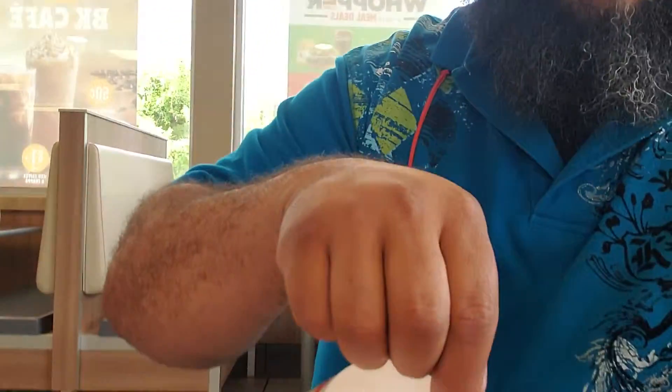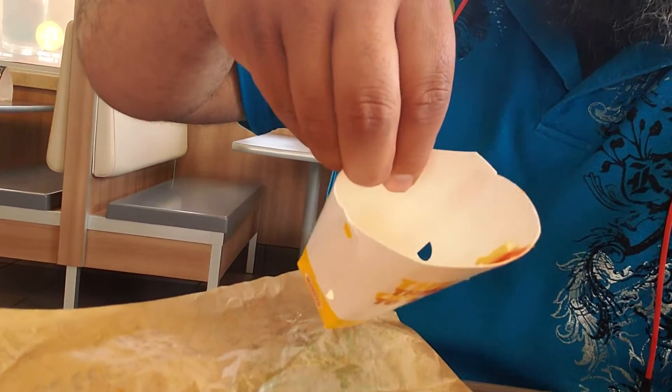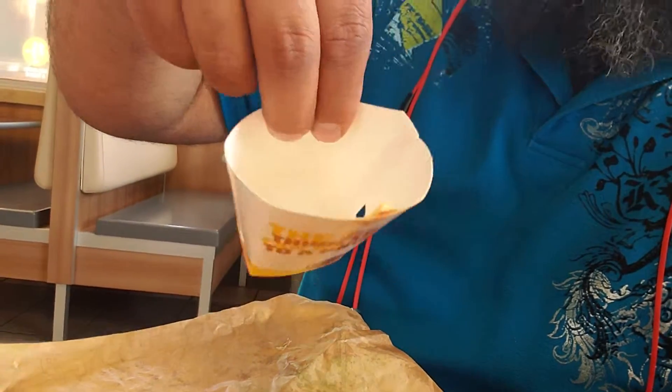One thing I didn't like that I noticed was when they grabbed the container for the fries and put the fries in — they grabbed it like this, putting their fingers inside the fries. Like, who wants that?